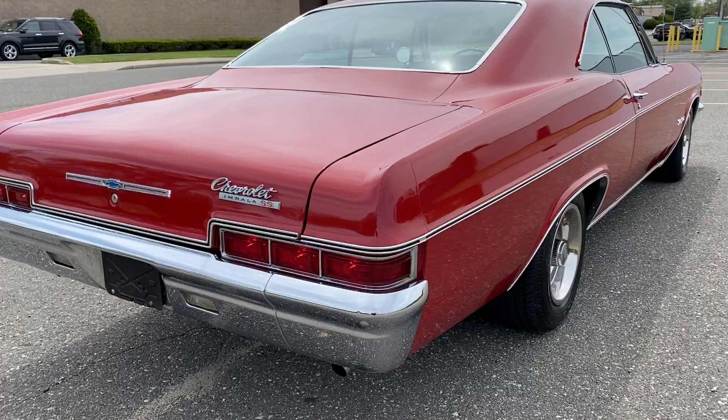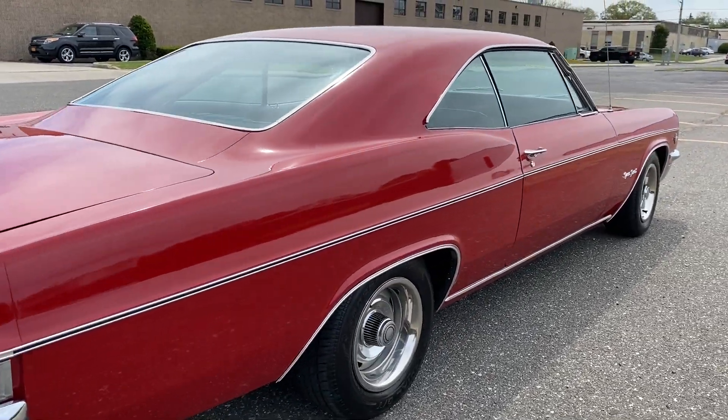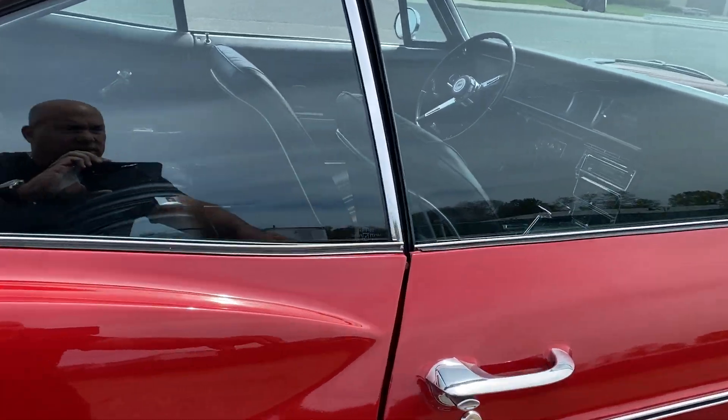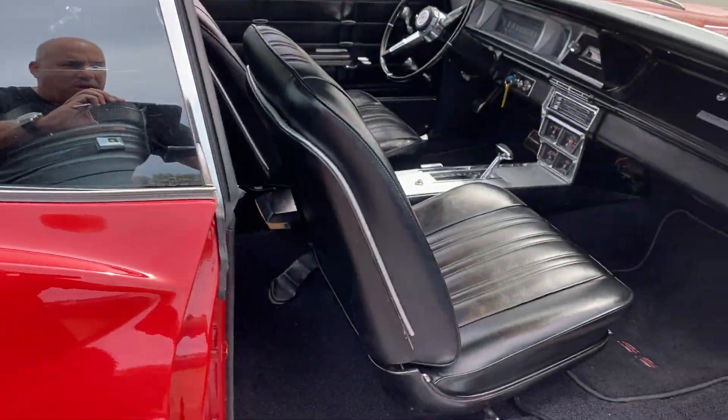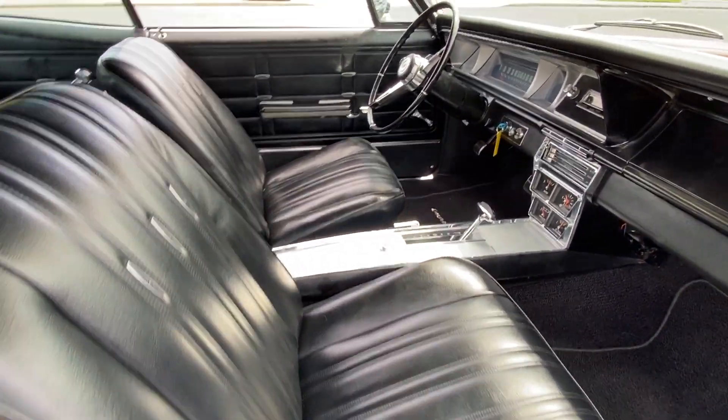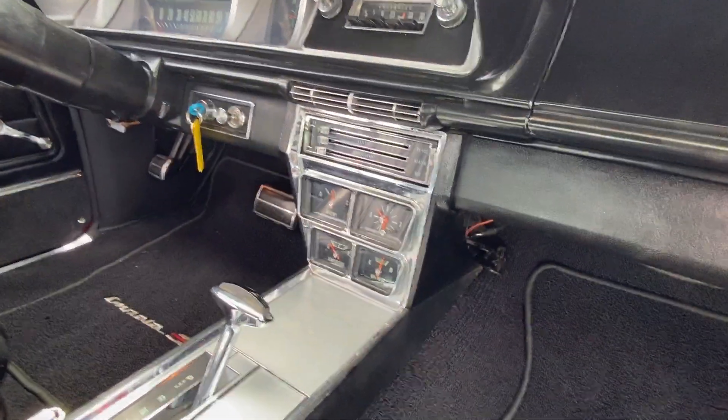She looks great, sounds great. Bucket seats — look at the interior, center console, gauges.